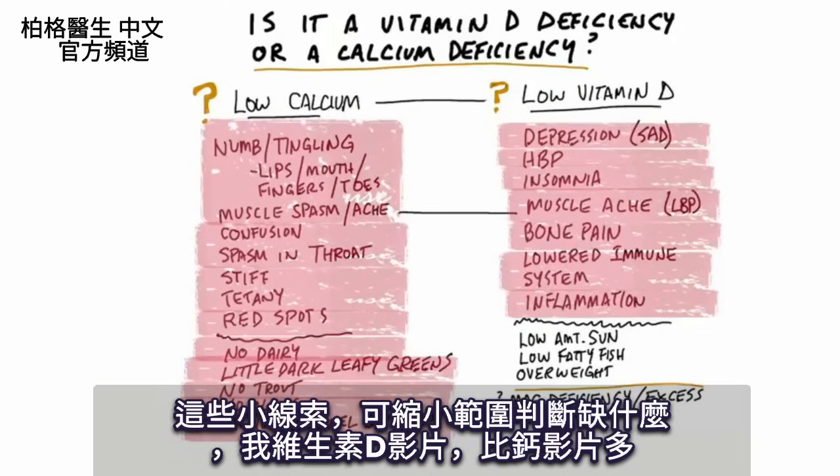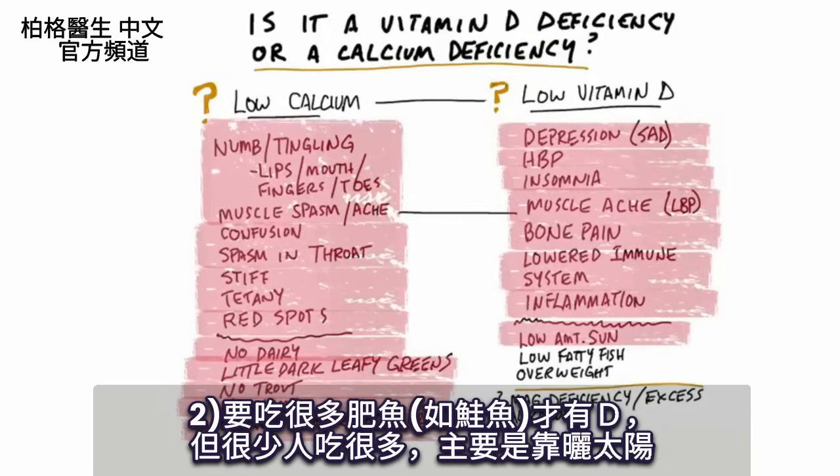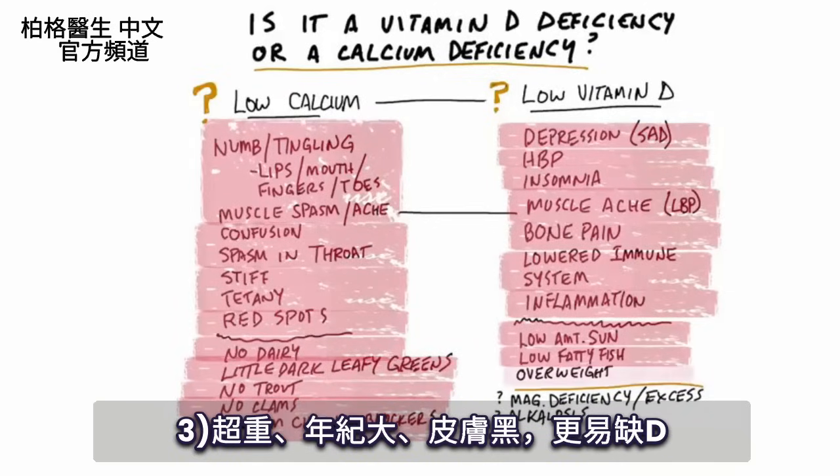These are just little clues to narrow in on what you might be deficient in. The reason why most people are deficient in vitamin D is they don't get enough sun, because it's almost impossible to get your vitamin D from your diet. You could potentially do it if you consume a lot of fatty fish like salmon, but rarely do people do that. It mainly relates to the sun. If you're overweight, if you're older, if your skin is darker, you're going to have more of a vitamin D deficiency.